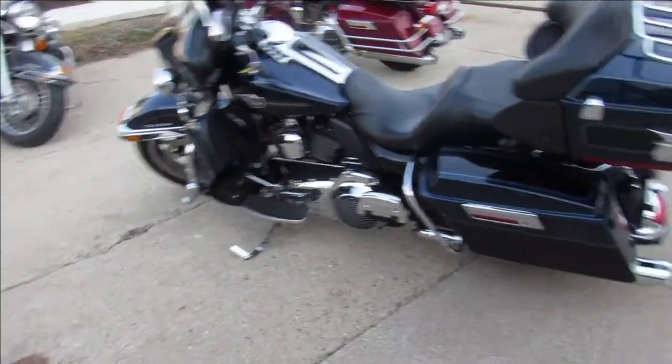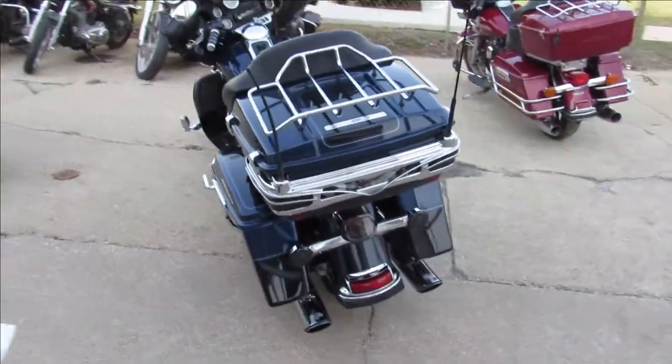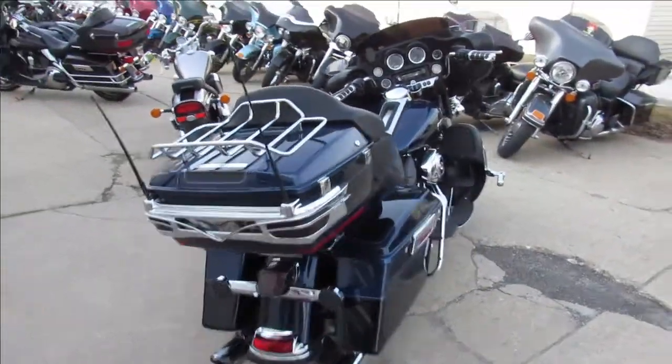Hey guys, it's Approval Power Sports doing some videos on a bunch of Harleys we just got in. We're sitting on 400 used Harleys right now and it's riding season. These things are flying out of here.